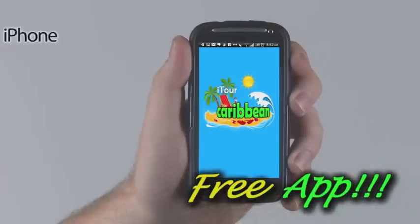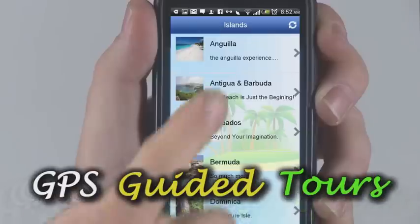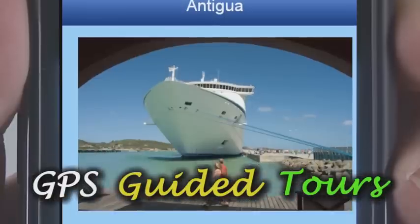iTour the Caribbean, a free app for iPhone, iPod Touch, iPad or Android, features comprehensive GPS guided tours for all of the Caribbean islands.